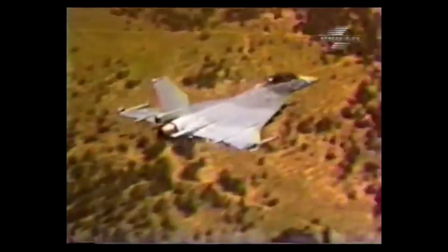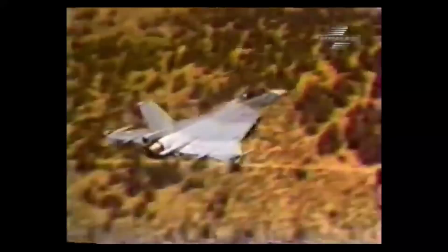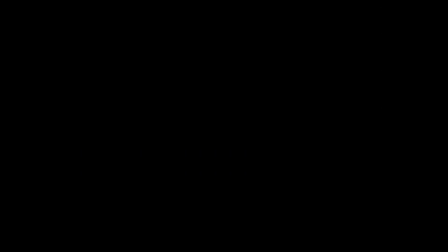The F-16XL, a remarkable fighter jet that unfortunately never made it to mass production, was used successfully as a testbed for this technology.